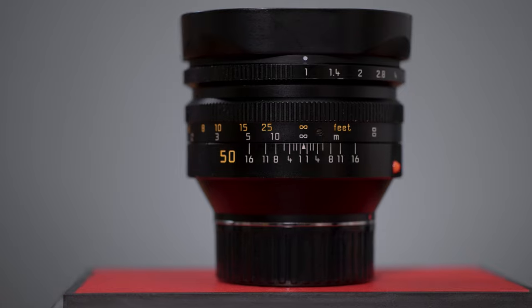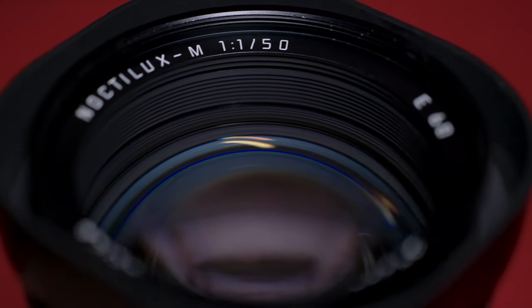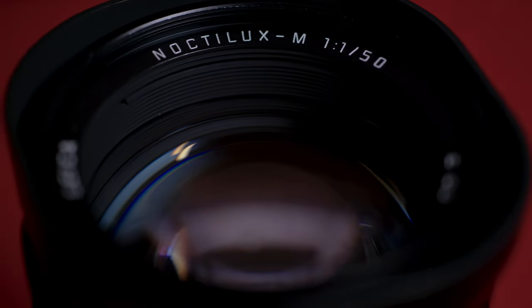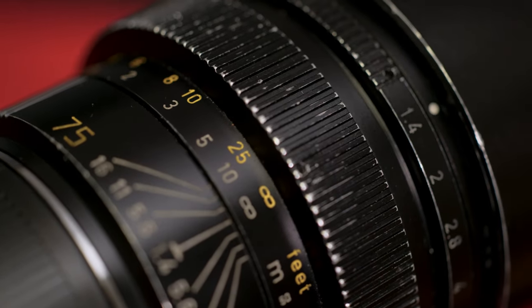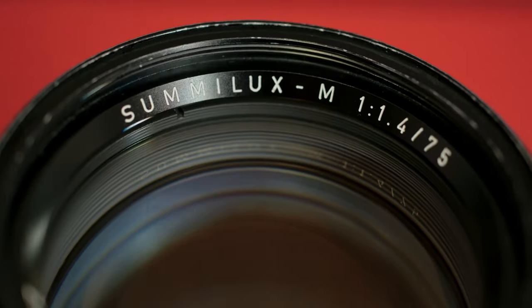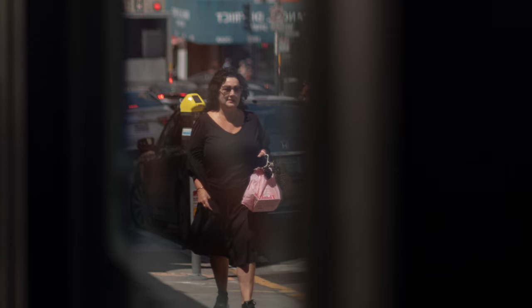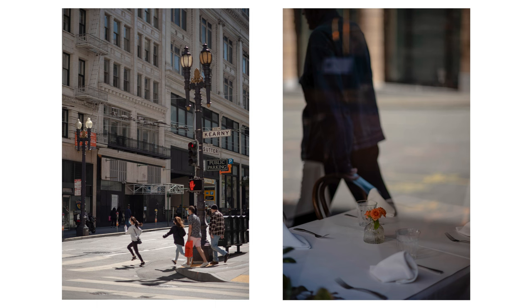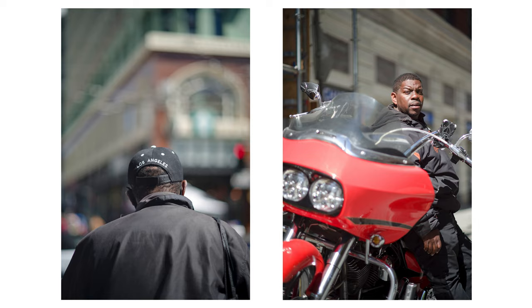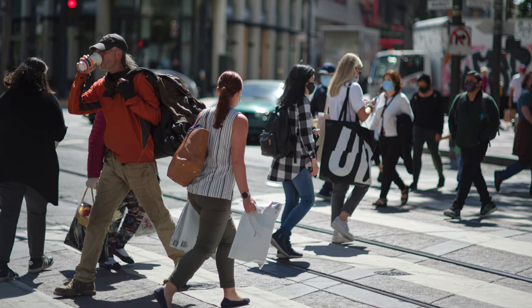This lens followed the 50mm f1 Noctilux and shares some similarities with that lens. Much like the f1 Noctilux, Dr. Mandler and his team engineered and incorporated many aspects and performance attributes learned from the f1 into the 75 Sumilux to create the dreamy signature that this lens is known for. The combination of the focal length and the high-speed aperture made for a high-performance short telephoto lens perfect for portraiture that isolates your subject from its background — non-distracting — and for landscapes that create a sense of scale and depth.